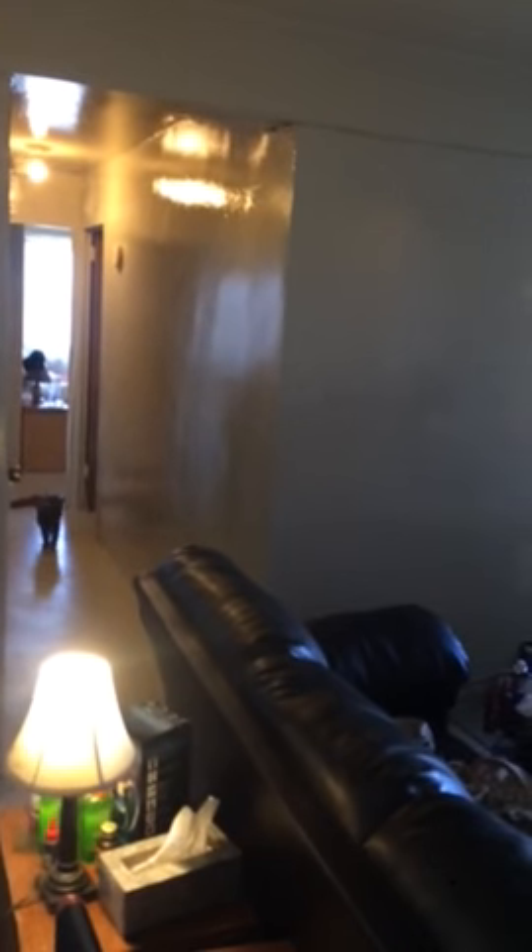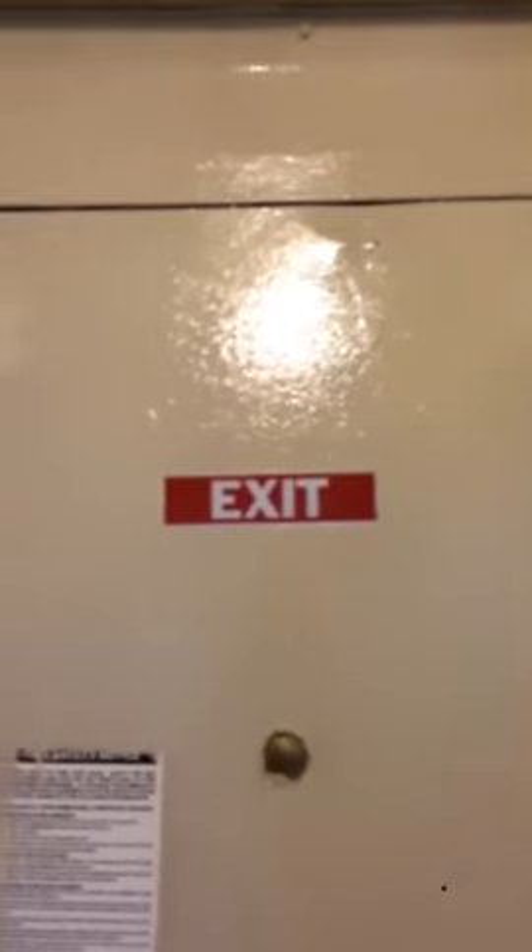My cat has been hiding for the past three hours because she was so scared of the painter. It was one guy that did all the painting and he did a great job. I had my hallway painted and my kitchen painted.